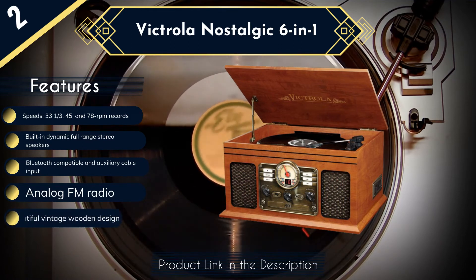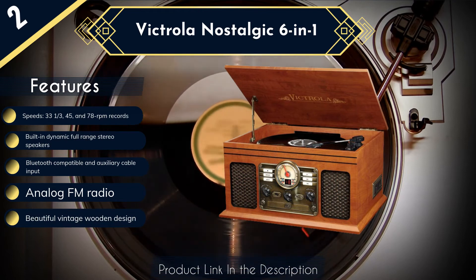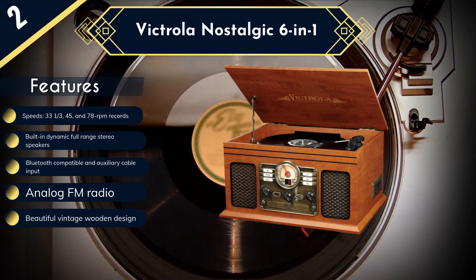Victrola brands this unit as an entertainment center, and we'd certainly have to agree — this isn't your average record player. In addition to having good record functionality, there's also a CD player, cassette player, and a radio. You can even pair Bluetooth devices. Conceivably, you could replace all of your other systems with just this one. Owing to the unit's size, the speakers are excellent, and there are tuning adjustments too. Overall, this is a great option.